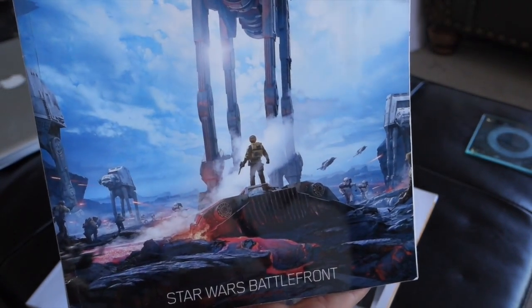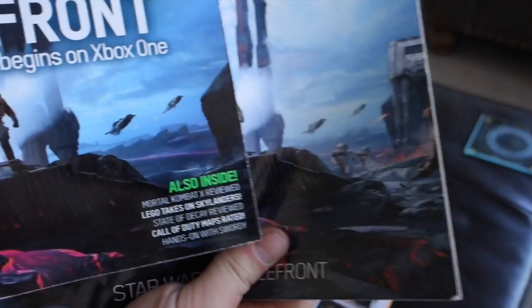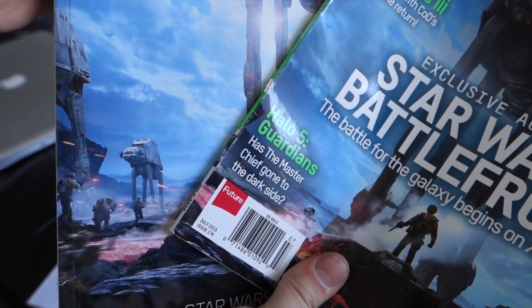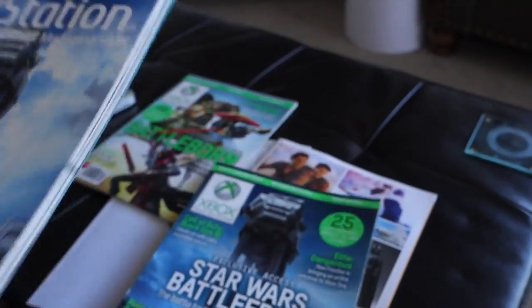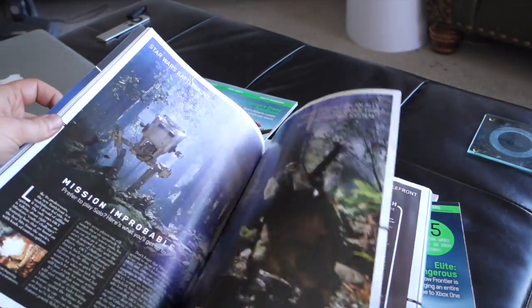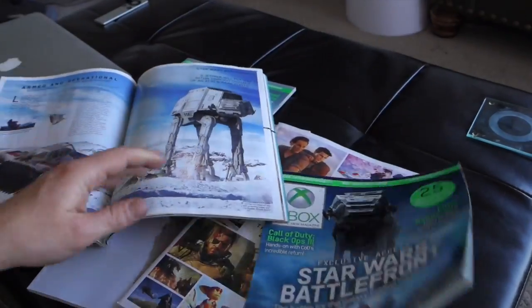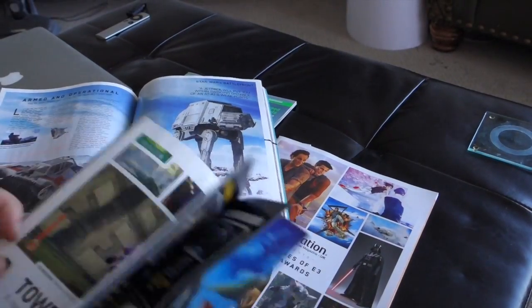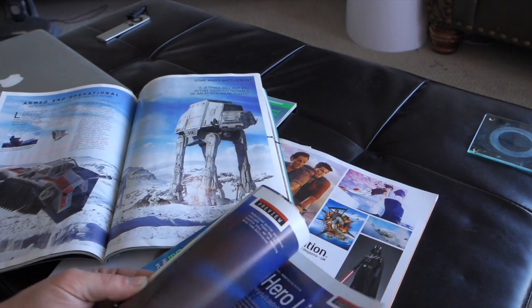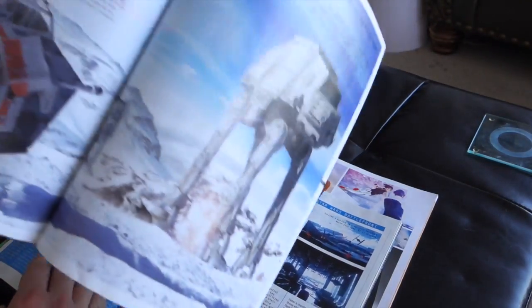Look at that. And if you notice, it actually shows stuff that is not existent on the Xbox version. And then when you flip to the actual articles — hopefully I can do this quickly — both magazines feature the same artwork. But comparatively, the Xbox Magazine covers half of the artwork.